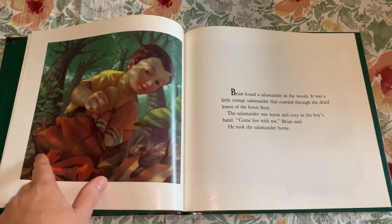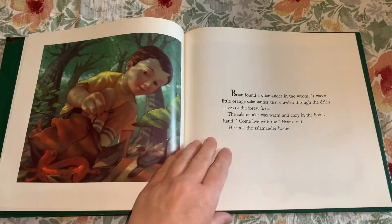You have to look carefully because the salamander blends in with those leaves.